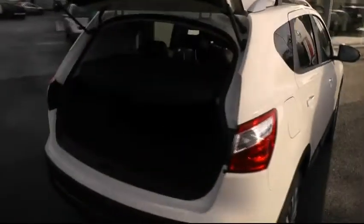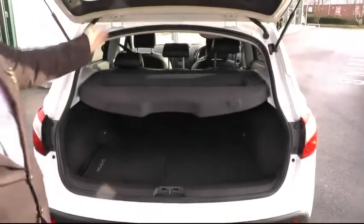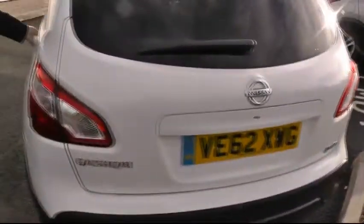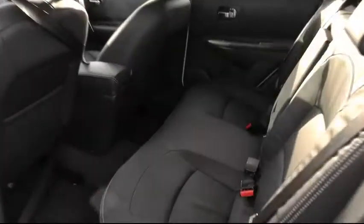An opportunity to show you the impressive and ample boot space the Nissan Qashqai range has on offer, with the 60-40 split folding seats. A quick look into the rear of the cabin and we can see the generous cabin space on the Nissan Qashqai.